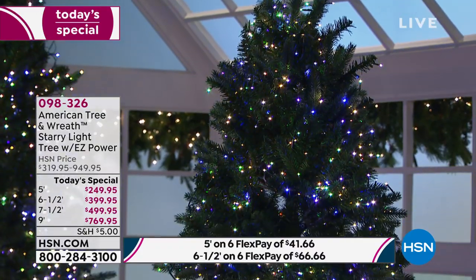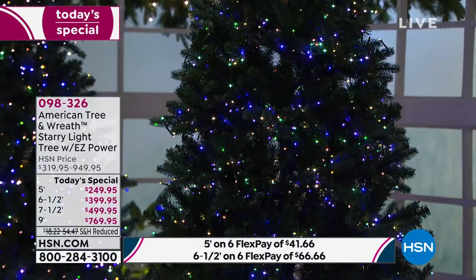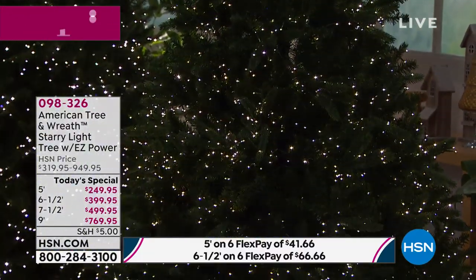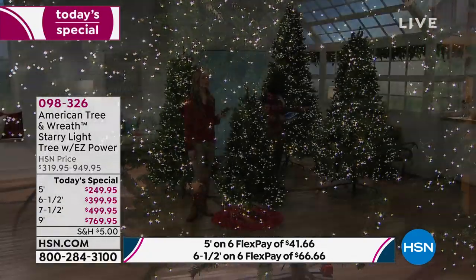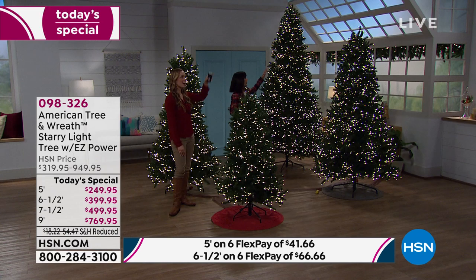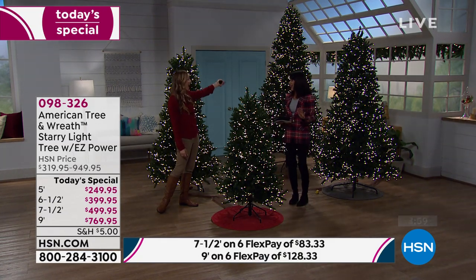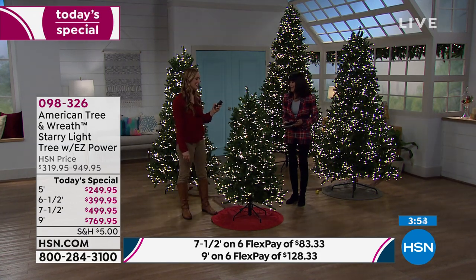Look at how lush they are. American Tree and Wreath — over a hundred years in the business — chose the Fraser Fir, the most popular and most requested Christmas tree. If you have a larger place of business or a huge foyer, can you imagine a nine foot tree in there? A customer review mentioned they saw a live theater performance where the nine-foot tree was on either side of the stage.